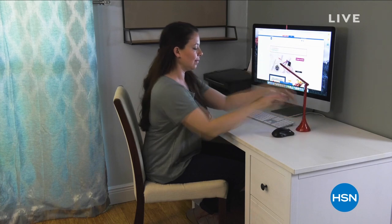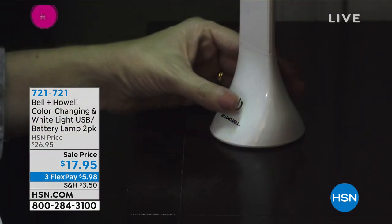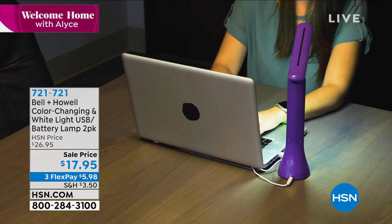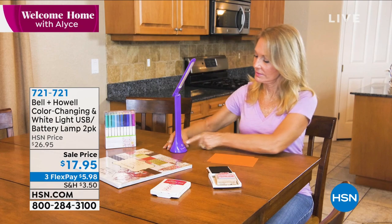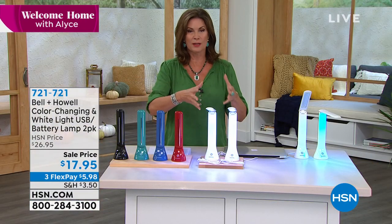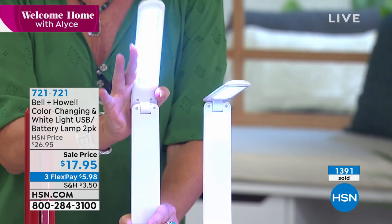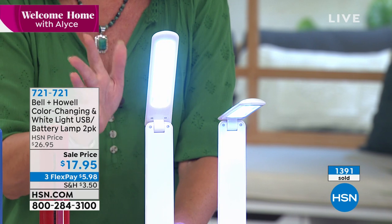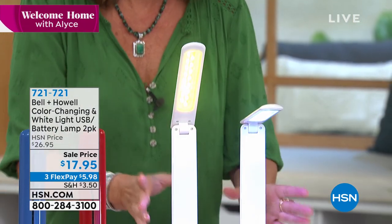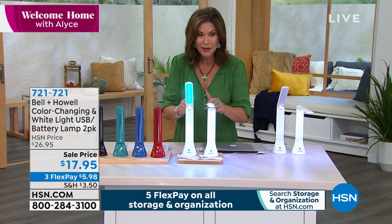If I have a best bargain of the hour, it has to be this — the Bell & Howell light. It is so cool in the way you're able to use it. Completely wireless, and you can determine how bright you want it to be. We're going to give you not one but two of these for $17.95. I want to be clear about one thing: this is not a rechargeable light — it actually works off three AA batteries. But we give you a USB power cord because you can also run it off any USB power source — a laptop, even a battery brick — without batteries.